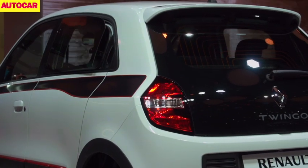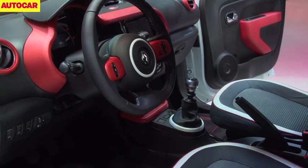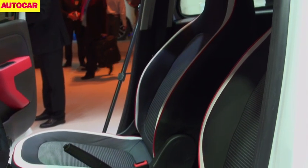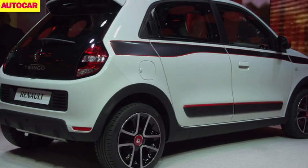There are two engine options at launch: 70 and 90hp three-cylinder petrol units. At the Geneva show, Renault told us a faster Renault Sport version wasn't planned because nobody buys a £15,000 city car. That seems like a terrible shame. A short, agile car like this that is correct-wheel drive and tweaked by Renault Sport engineers would be a pretty tantalising proposition. Let's hope they change their mind.